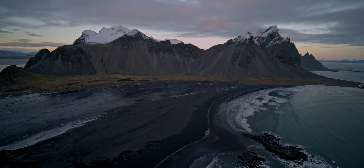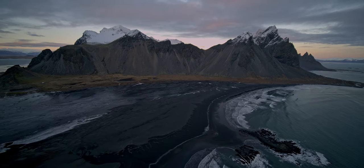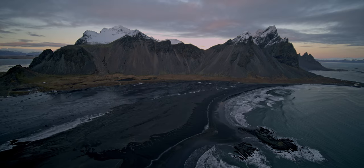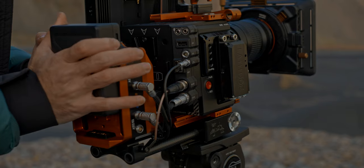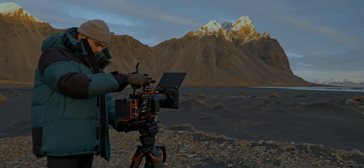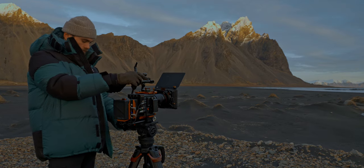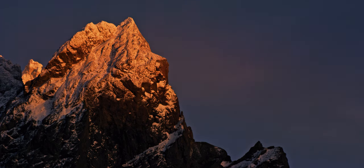To round out our day, I headed further east to the beach of Stocksness — it's one of my favourite places. Working in the field of natural history, I'm often shooting alone, and the last thing I want is to miss unique lighting situations because I'm breaking down or setting up my camera.